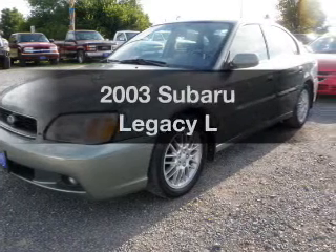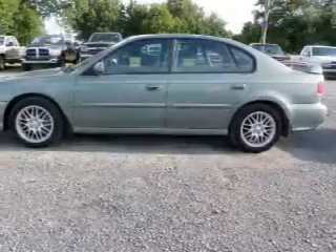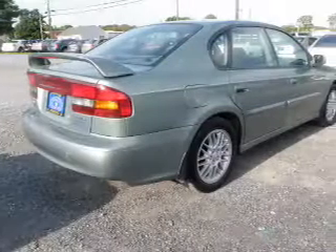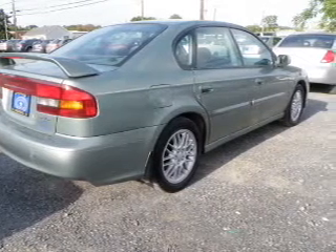Check out this 2003 Subaru Legacy. This is the set of wheels you've been looking for, with an efficient four-cylinder engine connected to a smooth-shifting automatic transmission. Premium wheels lend a distinctive appearance. You will appreciate the safety feature of anti-lock brakes.